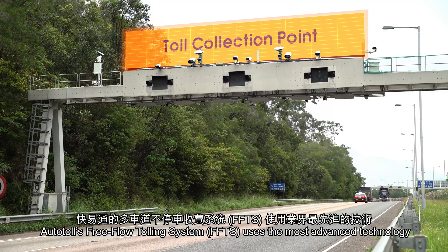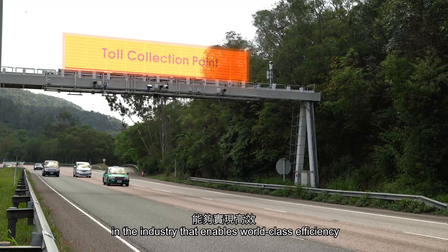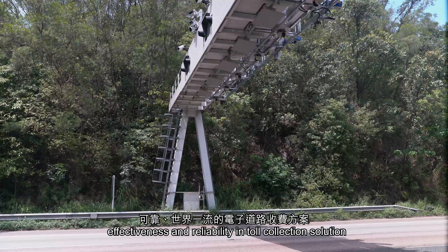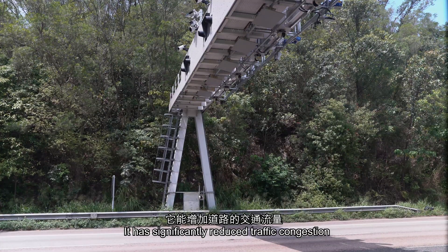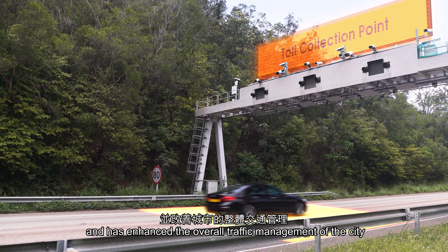Autotoll's Free Flow Tolling System uses the most advanced technology in the industry that enables world-class efficiency, effectiveness, and reliability in toll collection solutions. It has significantly reduced traffic congestion, eased traffic flow, and has enhanced the overall traffic management of the city.